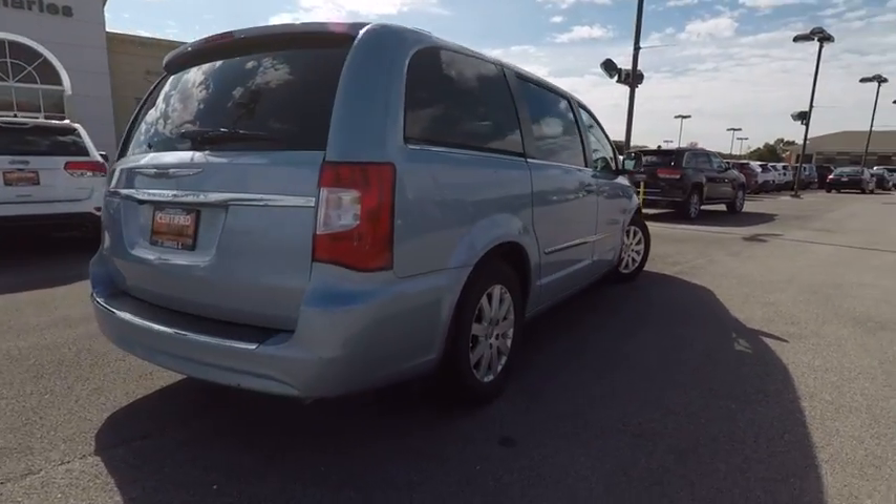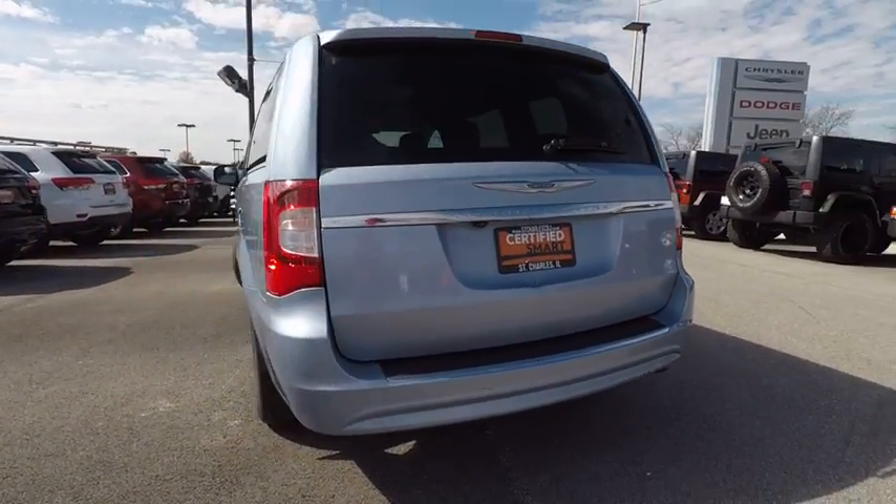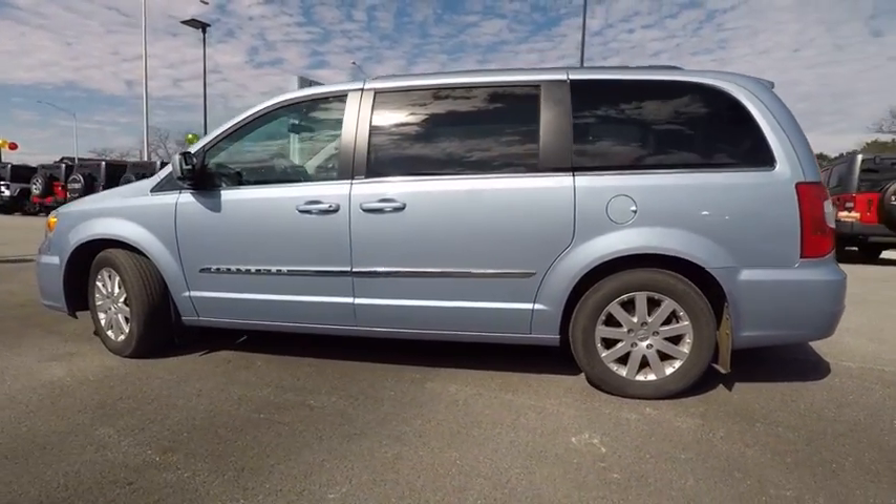Seat 7 comfortably and choose from stow-and-go seating or the innovative swivel-and-go seating, and is priced below $15,000. This vehicle has less than 70,000 miles.